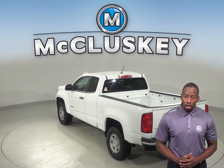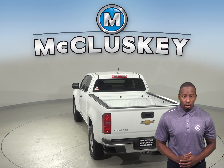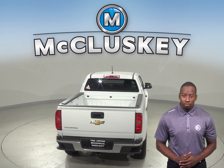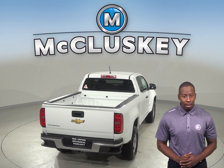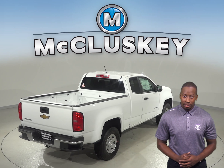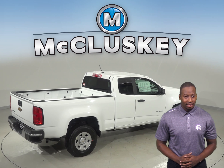The 8-speed automatic is standard on the Colorado V6 for better acceleration and lower engine speed on the highway, whereas only a 6-speed automatic is available on the Honda Ridgeline. In a test from 70 mph to 0, the Chevrolet Colorado stops at a much shorter distance than the Honda Ridgeline — 21 feet shorter — a difference that can prevent an accident.